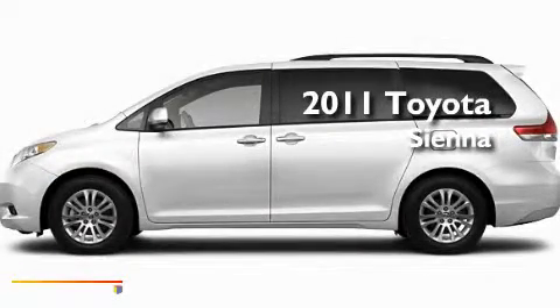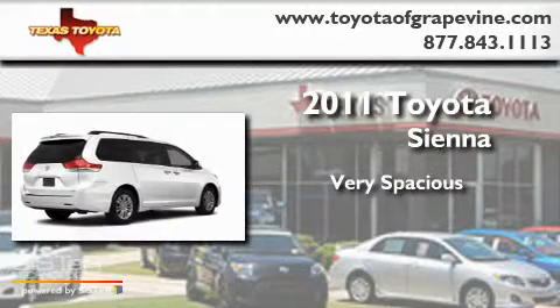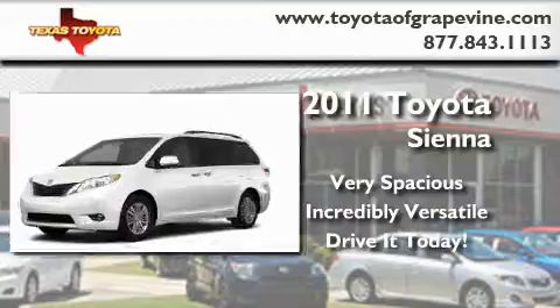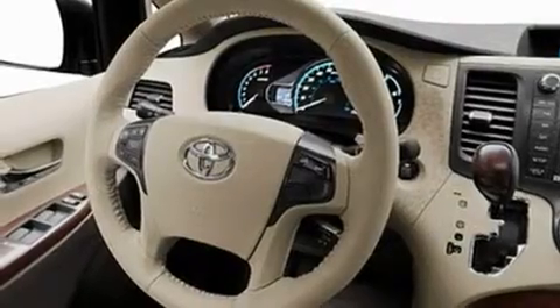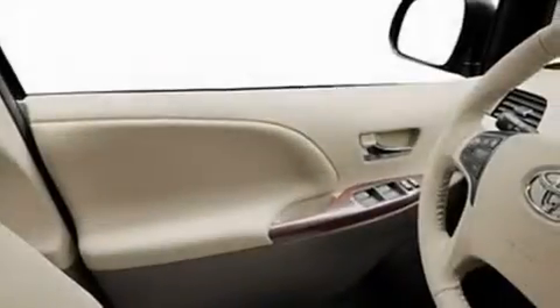This is a brand-new 2011 Toyota Sienna. Its top features include a power moonroof, air vents for rear-seated passengers, cruise control, leather interior trim, a rear spoiler, roof rails, fog lamps, a low-tire pressure indicator, a speed-sensitive volume control system, and satellite radio.